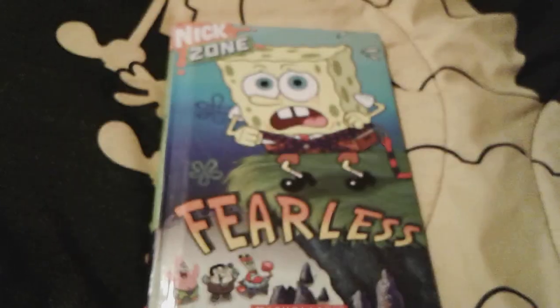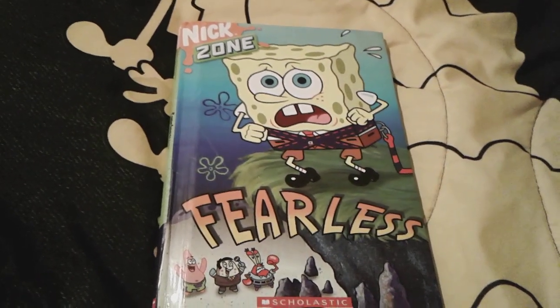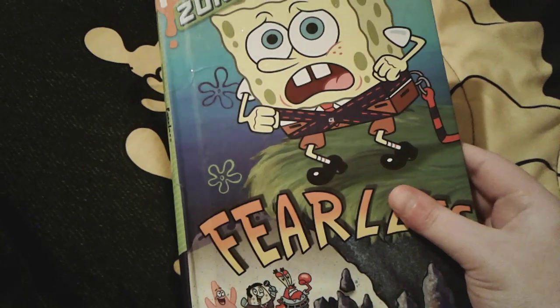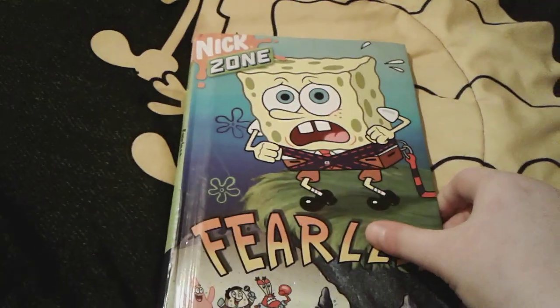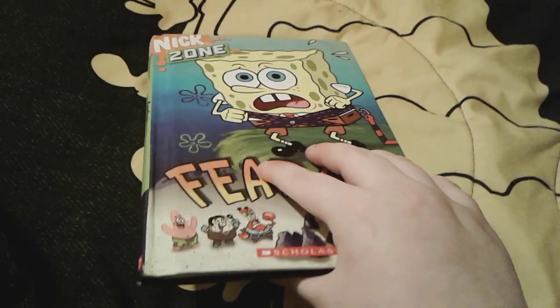Hey you guys, it's me, Spongebob number one fan thousand three here, and as you can see, I'm here with this super duper cool Spongebob book. This one is called Fearless, and I actually just got this book as an Easter gift. This is actually a very super awesome book — I really, really like it.